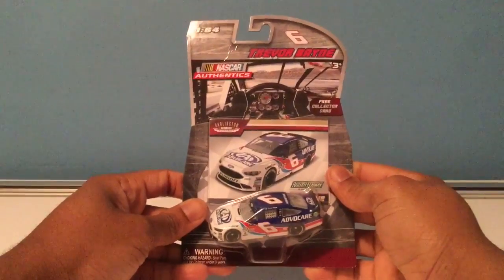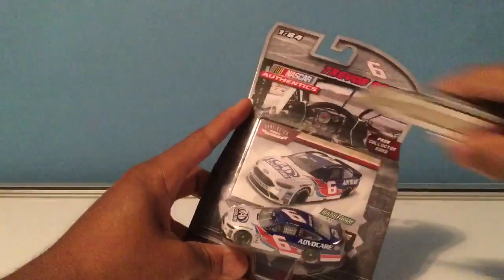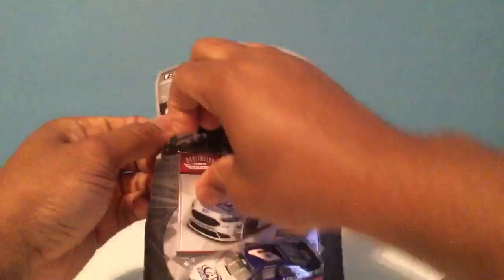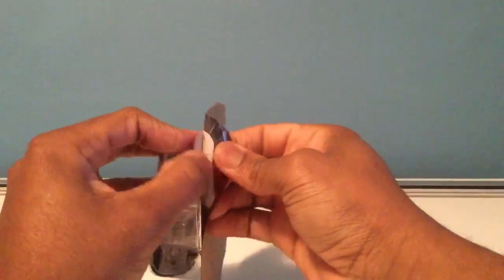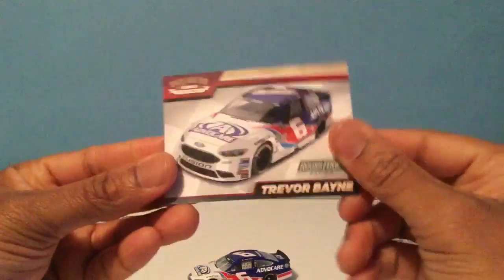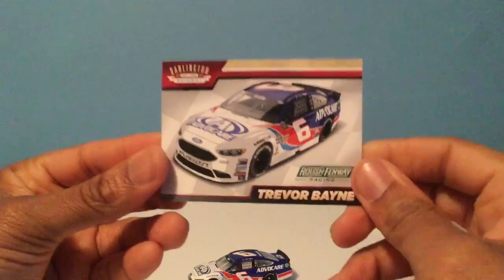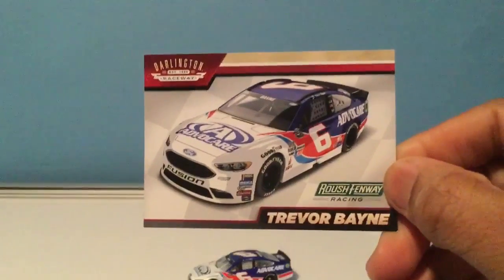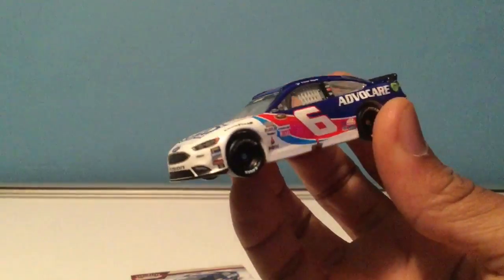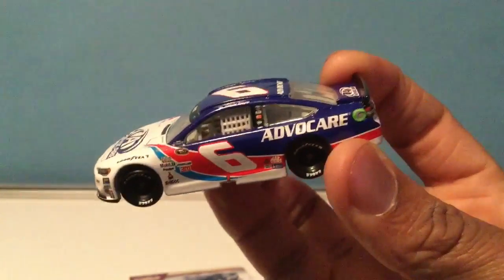First off we got the number six car, Trevor Bayne, in the Darlington throwback paint scheme. I picked this up at Walmart. They had an Eric Almirola 43 car for Petty and I should have picked that one up too, but I was feeling cheap that day. Let's take a look at the info card — pretty cool picture of the car. This is the throwback to the Mark Martin paint scheme he had in the 90s for Roush Fenway. Tribute to Mark Martin — I really like it. Not too much of a fan of the Ford cars, but the white sets it off nicely with the blue and red in the back.